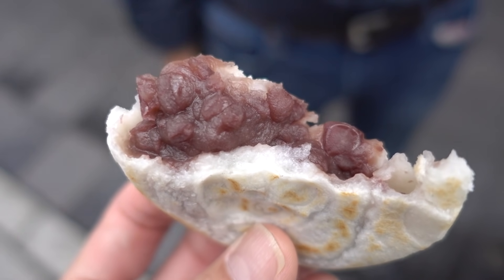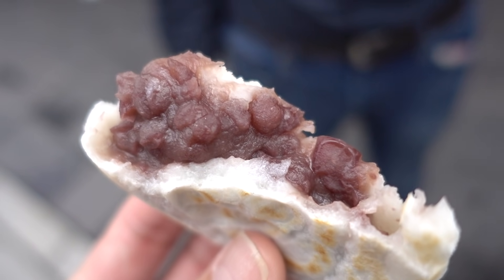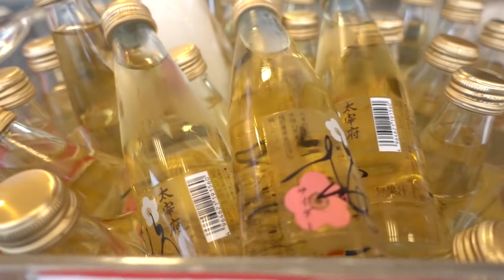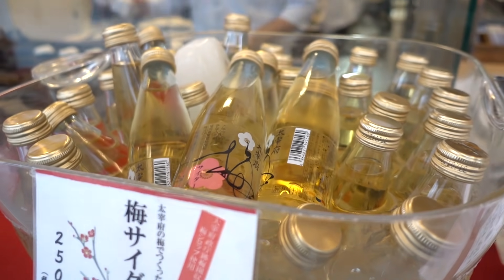The anko is tsubuan — nice sweetness. I taste a little bit of ume in here. For those who don't know, ume is Japanese pickled plum. This shop is apparently famous for it, because I also got their ume juice. Inside is a mixture of the ume pickles as well as the azuki bean paste.